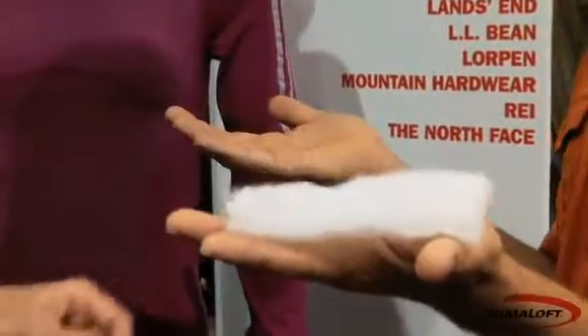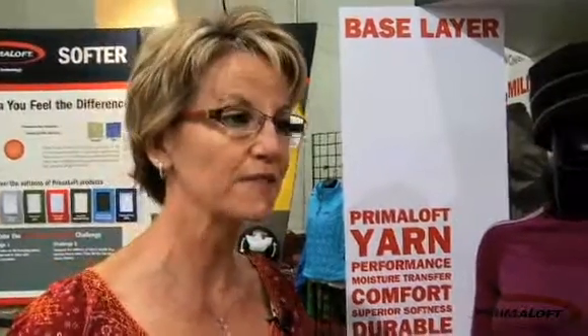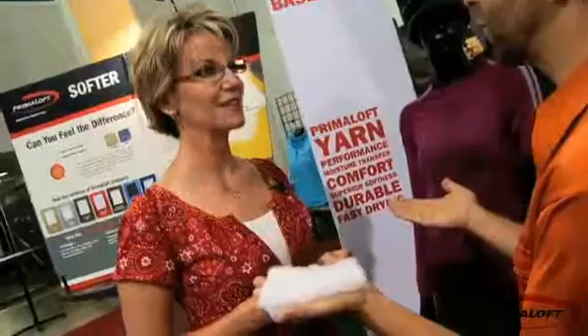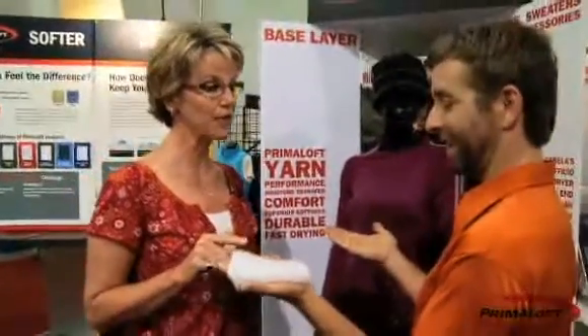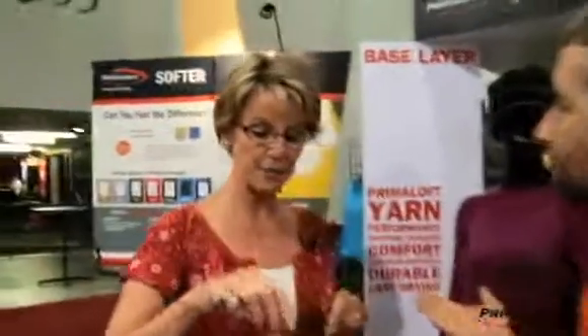I am going to take a swatch of insulation and place it in one of your hands. You're not going to feel any weight because Primaloft is 95% air. Do you feel weight in either hand? I don't feel any. Do you feel one hand getting warmer than the other? Absolutely, I feel my left hand getting warmer. Wonderful. Open your eyes. What we just demonstrated is Primaloft delivers immediate warmth without the bulk.